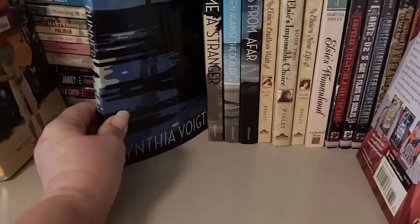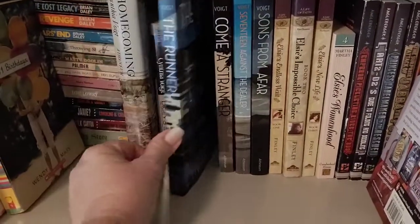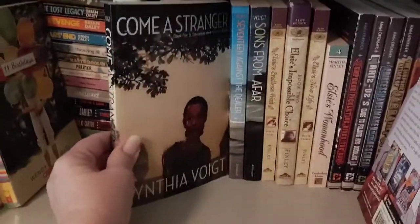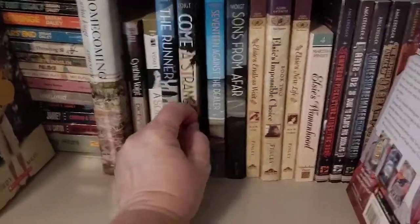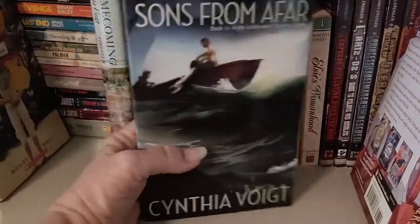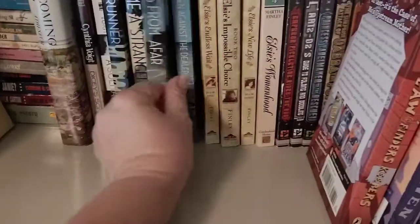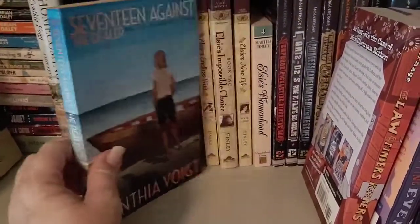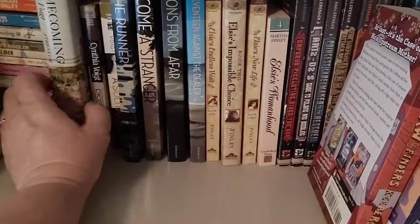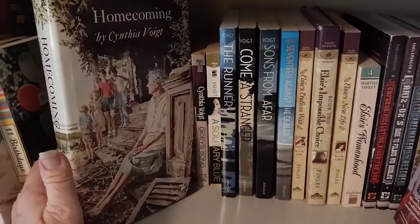This series is about the Tillerman family. The next one is The Runner — I'm hoping to read it this month. Come a Stranger. Oh, I got these out of order — Sons from Afar I think is next, and then 17 Against the Dealer. These were contemporary when they were written, or were they historical? I'm actually not sure.